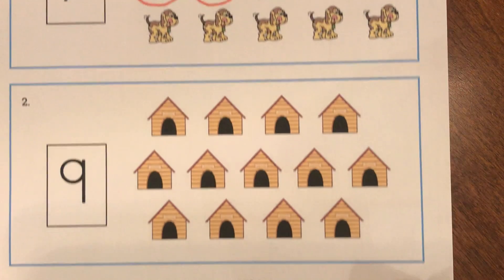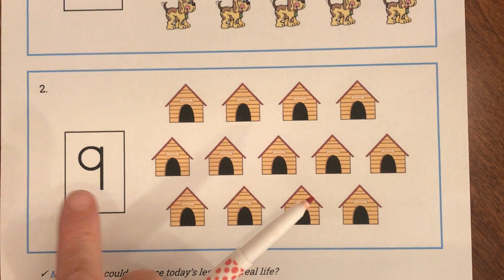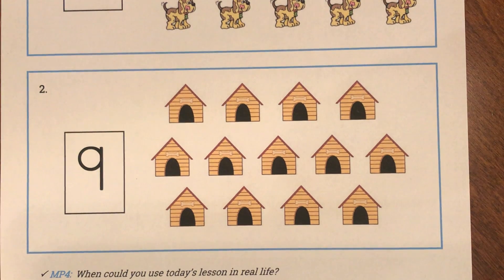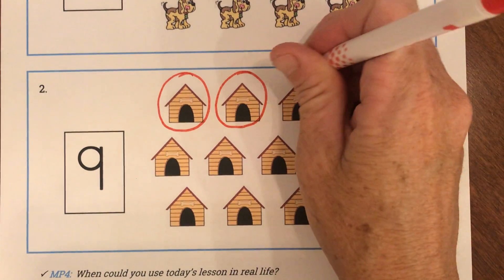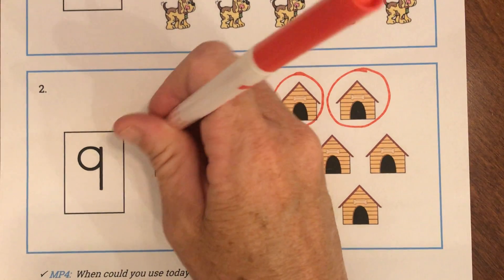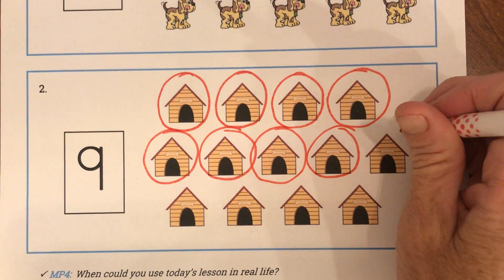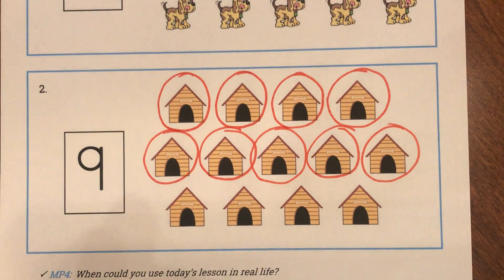Let's look at one more that I'm going to do. I'm going to identify the number — look at it and ask myself, what does that say? That says 9. So my pictures are little dog houses, and they want me to circle 9 houses. I'm going to go really slow and circle as I count out loud: 1, 2, 3, 4, 5, 6, 7, 8, 9. That is 9 dog houses I circled, and these remaining dog houses I just leave alone.